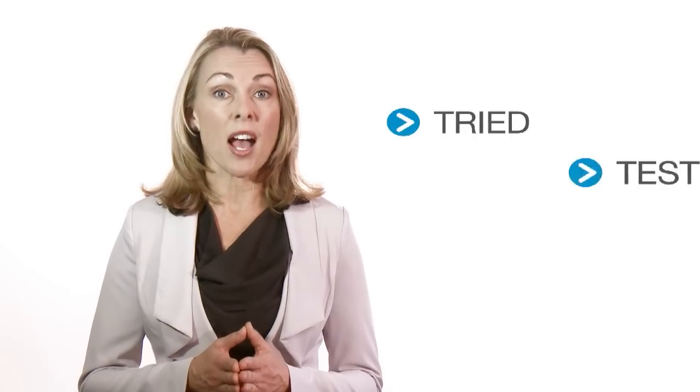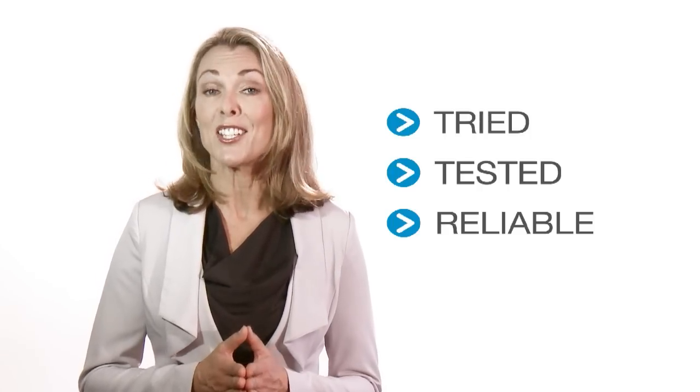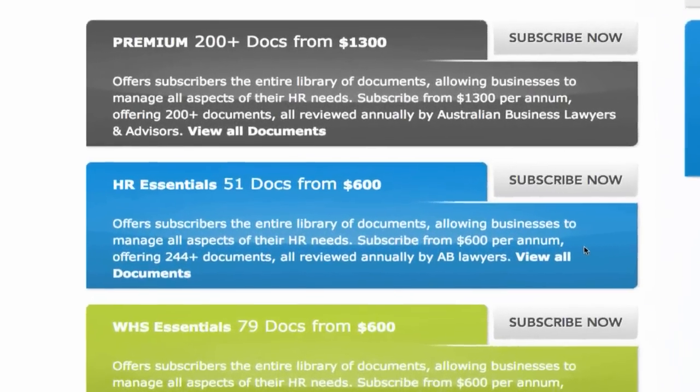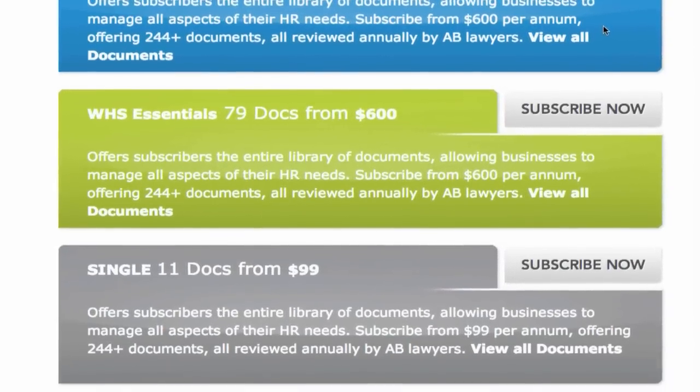As a leading provider to over 3,000 users and more than 2,000 businesses of all sizes, HR Advance is a tried, tested and reliable source for those wanting to create and manage cost-effective HR documents. Each subscription type has been designed to suit a range of business needs, offering subscribers cost-effective and relevant content.